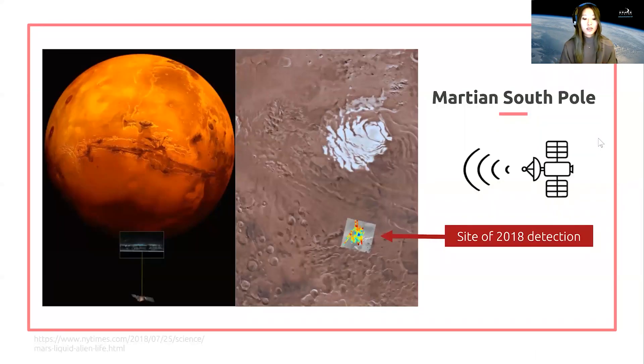Scientists have thought for a long time that there could be water trapped beneath the Martian surface. In fact, just two years ago planetary scientists announced that they might have found evidence for the presence of liquid water near the Martian southern pole, hidden under a kilometer and a half of ice.